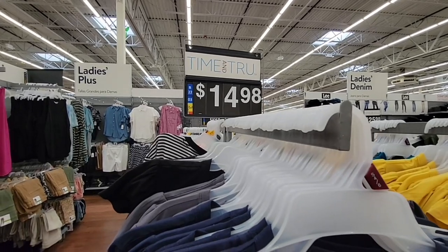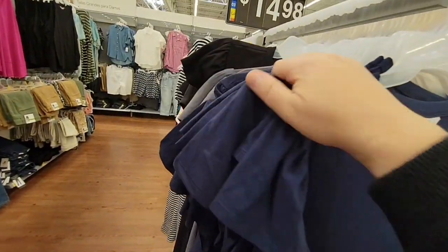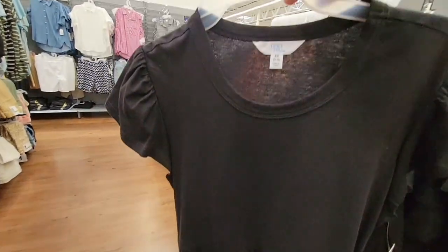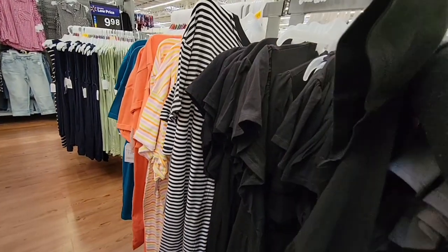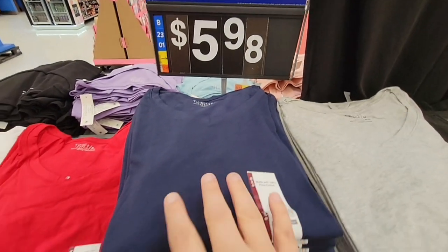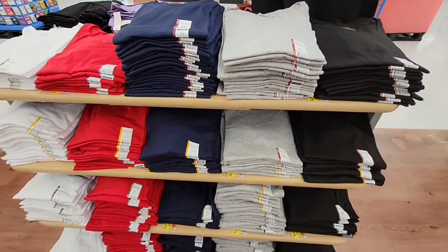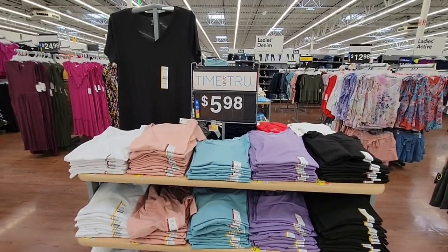She's at the age now where she wants to pick out her own clothes, so I'll bring her back here. Now the basic t-shirts are $5.98 — such a great deal. Target does have the New Day brand where t-shirts are $5, but $5.98 is still a really good price for t-shirts, and they have a lot of colors and sizes to choose from.